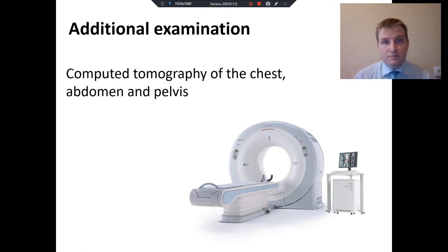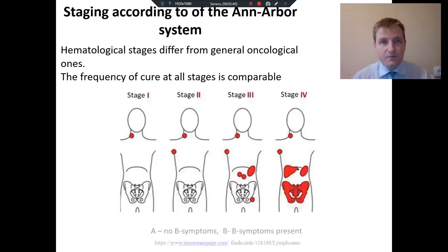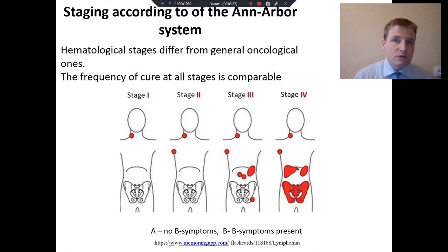How do we put the correct stage? Additional examination of patients with lymphoma always includes computed tomography of the chest, abdomen, and pelvis to look for additional enlarged lymph nodes which cannot be seen from superficial examination. After that, we can talk about stages. Hematologists usually use the Ann Arbor staging system, which differs from the oncology TNM staging system. When oncologists talk about the fourth stage, they usually consider the best palliative or symptomatic treatment.